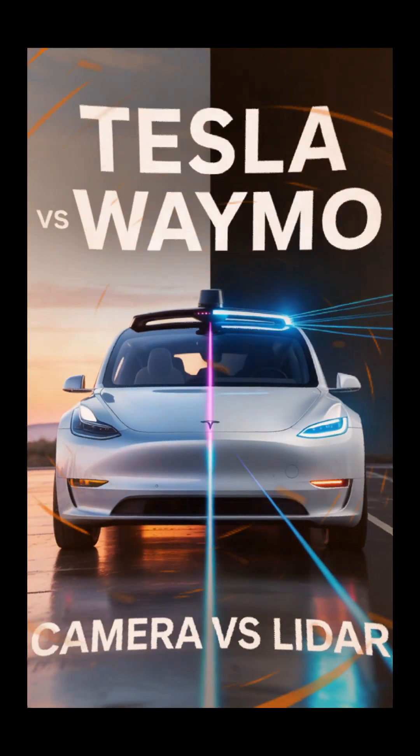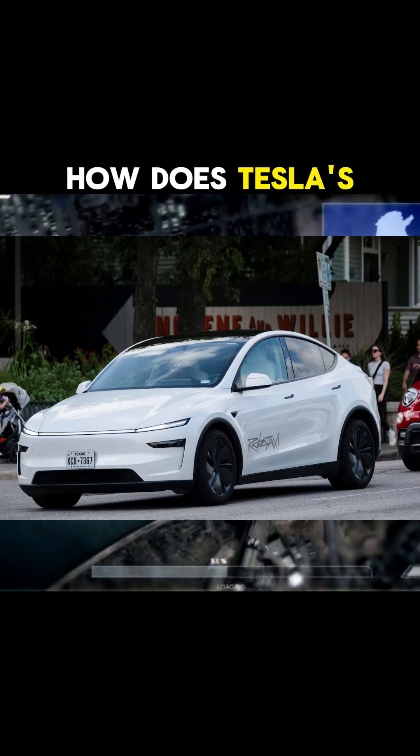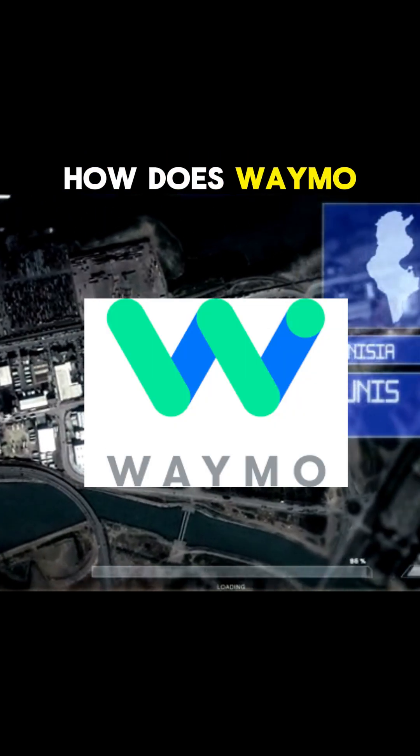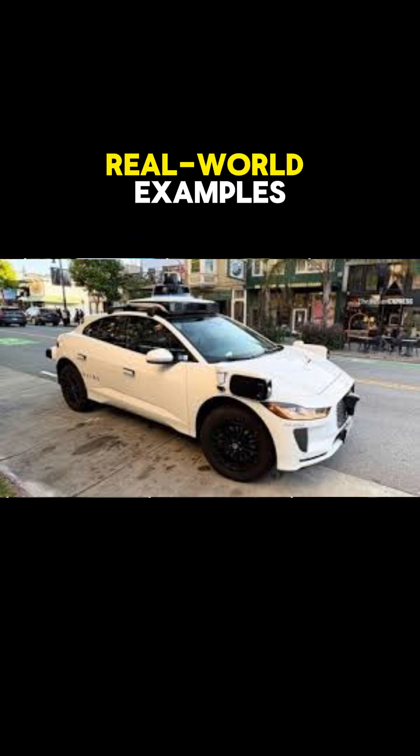You've seen the headlines: Tesla vs. Waymo — who's winning the race for self-driving cars? But have you ever wondered how these self-driving cars actually see the road? How does Tesla's computer vision work? How does Waymo map its environment? And how do they compare? Let's break it down with some real-world examples.